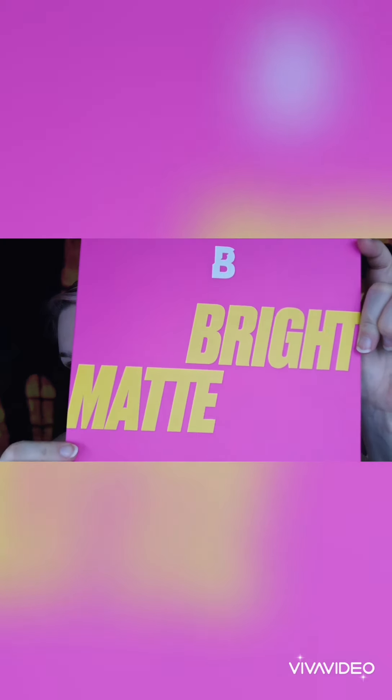Hi guys! So in today's video I am going to be doing an eye look using this palette — it's the Bright Matte palette by Beauty Bay. There are 42 colours in this palette. I can't remember exactly how much it was, but I will put the price on the screen and also down in the description. I'm also going to be trying out some of Beauty Bay's Sample Beauty pigments. I haven't tried them before, so I am super excited to try them.